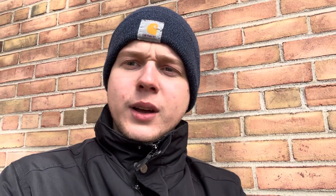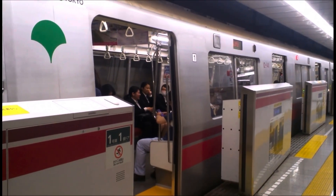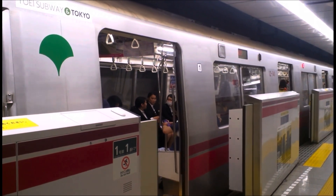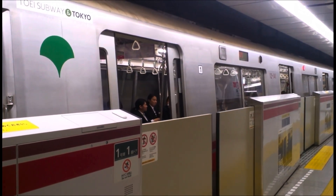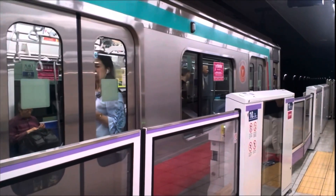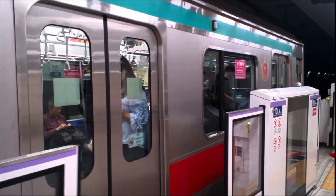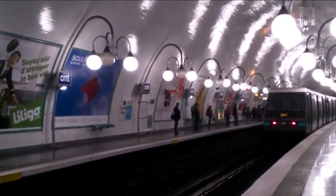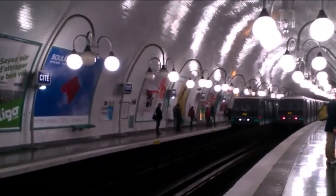That's not entirely true. Going back to the example of Tokyo, only one subway line was opened with platform screen doors already in place. All the other subway lines have added them at every station along the line. And sure, the infrastructure in Tokyo is very different than New York, but for example, Paris has added screen doors to an existing line already as well. So it's not impossible.